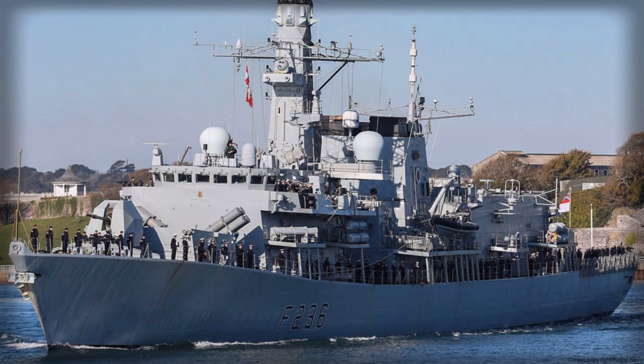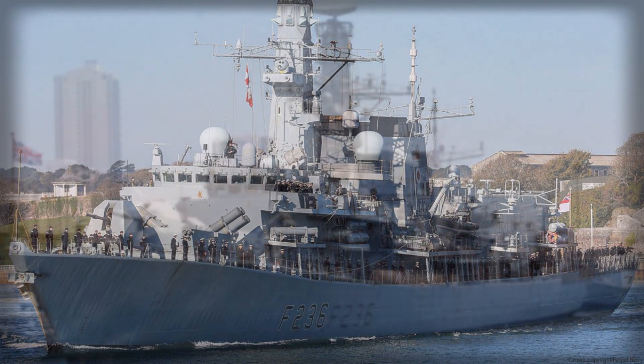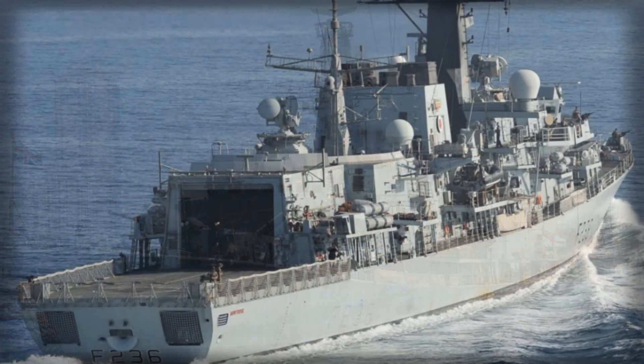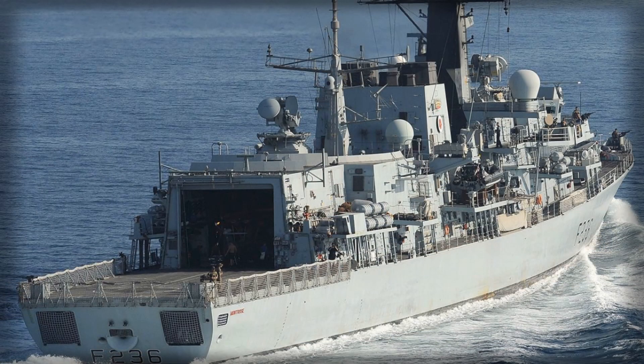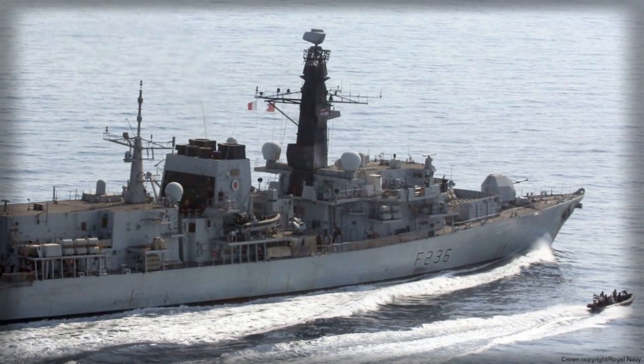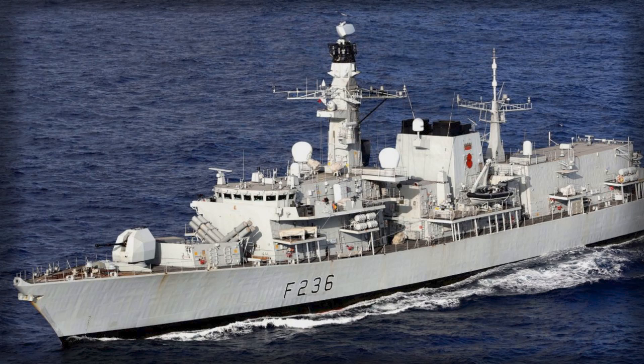Industrial execution is central to credibility. BAE Systems yards at Govan and Scotstoun on the River Clyde carry the responsibility of translating design promise into operational reality. HMS Glasgow is fitting out, HMS Cardiff and HMS Belfast are moving through build, and this pipeline matters beyond Navy headcount. It anchors skills, validates supply chains, and sets the cadence for capability entry without over-promising on dates that a complex maritime program may struggle to hit.